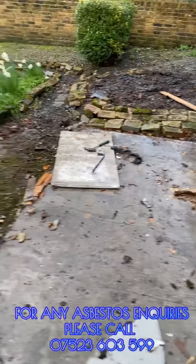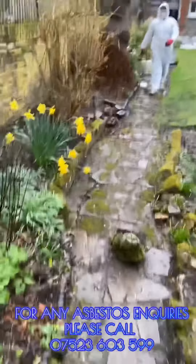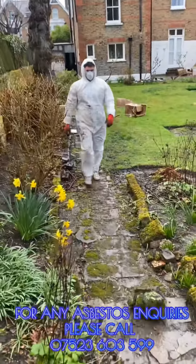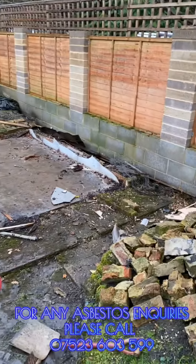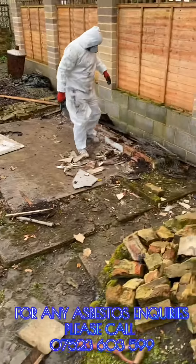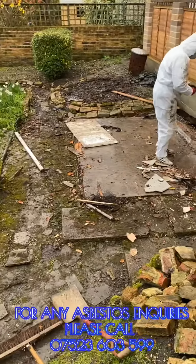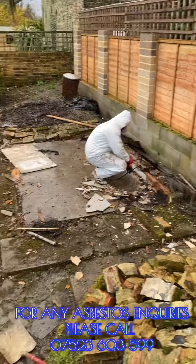Any items that have come into contact with the asbestos will be treated as asbestos waste — our suits, our masks, and our gloves will all be asbestos waste as well. As you can see, we are making sure all the asbestos is gone so that the area is completely decontaminated and asbestos free.